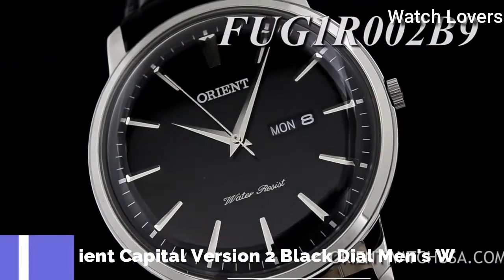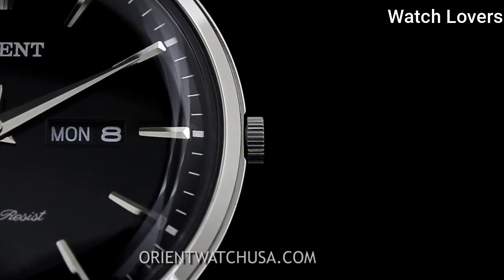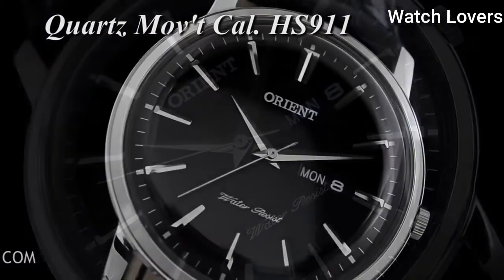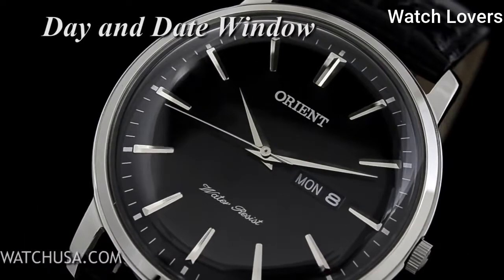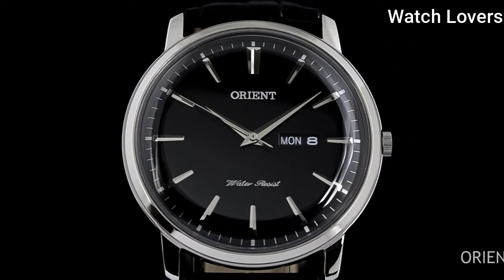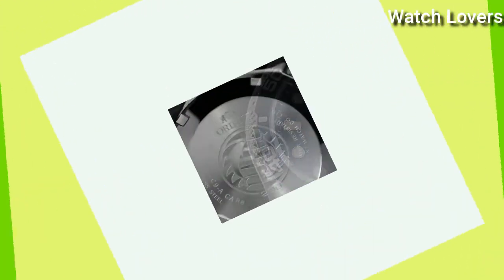Number 8: Orient Capital Version 2 Black Dial Men's Watch. Stainless Steel Case with a Black Leather Strap, Fixed Stainless Steel Bezel, Black Dial with Silver Tone Hands and Roman Numeral Hour Markers, Minute Markers Around the Outer Rim. Dial Type: Analog. Quartz Movement. Scratch Resistant Mineral Crystal. Case Size 40.5mm, Case Thickness 8mm, Band Width 22mm. Water Resistant at 30m/100ft. Functions: Date, Day, Hour, Minute, Second. Casual Watch Style, Japanese Movement.